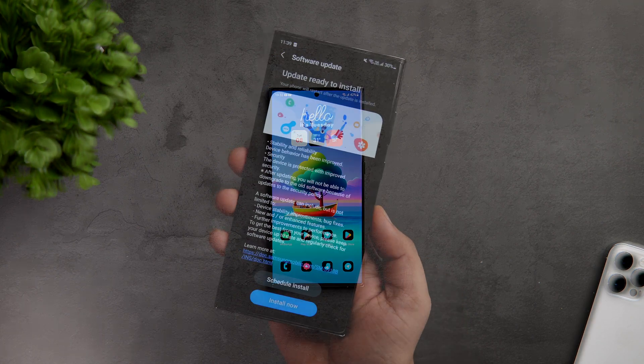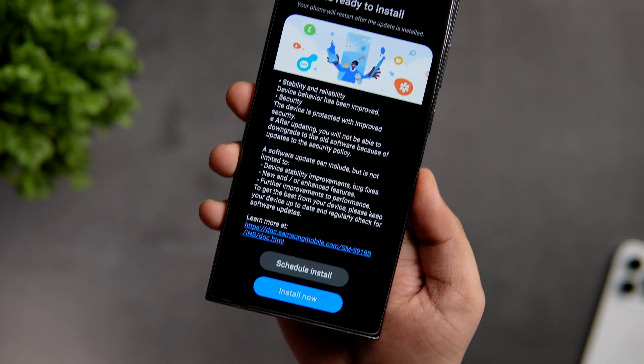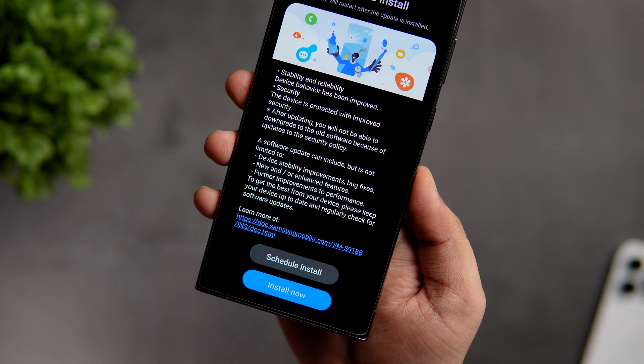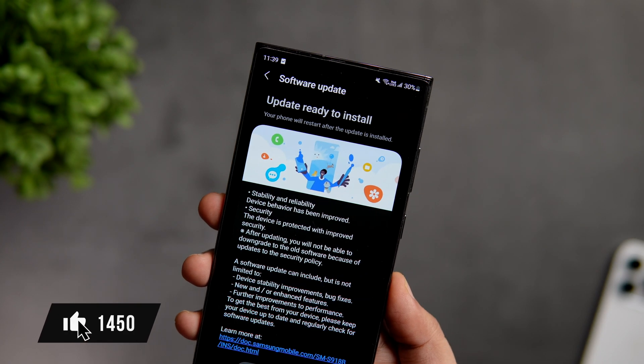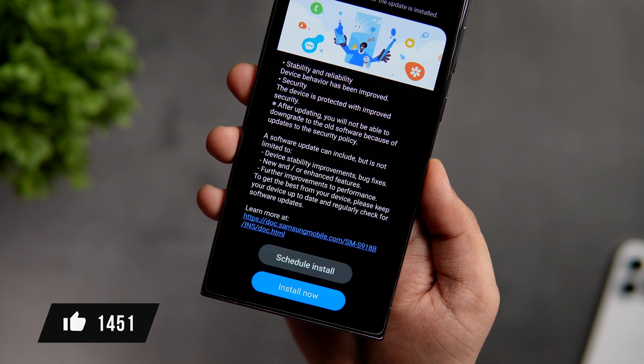In today's video, I'll show you how to register and get the One UI 6 beta as soon as it is available for your country. Stay tuned and watch this video till the very end. Also let's aim for at least 1000 likes on this one — drop a like, leave a comment, and let's get started.